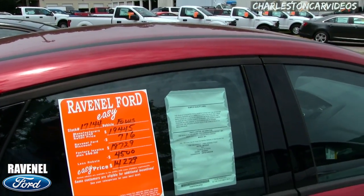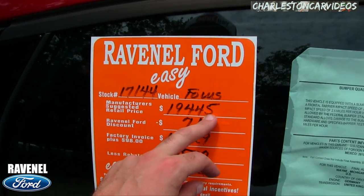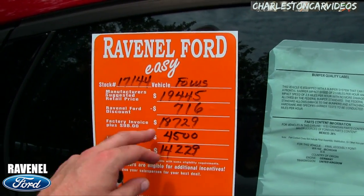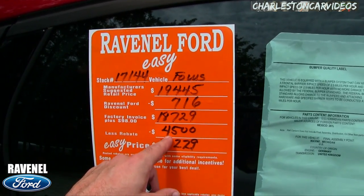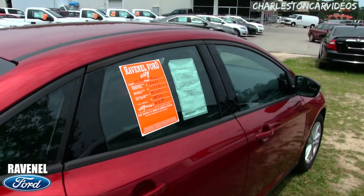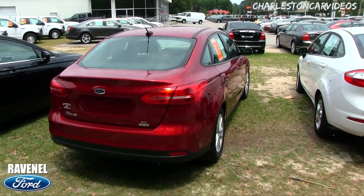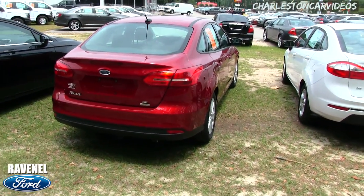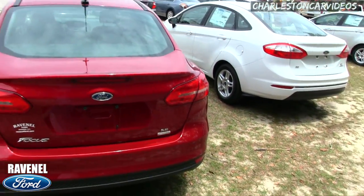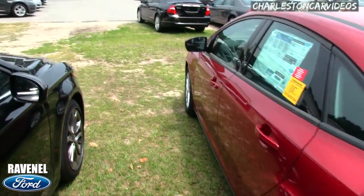There's no other Ford dealer in the Carolinas or any other state that has an orange window sticker like this. Here's the breakdown: MSRP is $19,445, with a $716 discount — that's $98 over invoice at $18,729. All new Fords at Ravenel Ford are sold at $98 over invoice. Apply the $4,500 rebate and you're at $14,229 for a brand new 2018 Ford Focus SE. If you're at another dealer negotiating, pull up this video and show it to them.